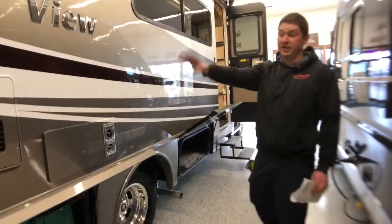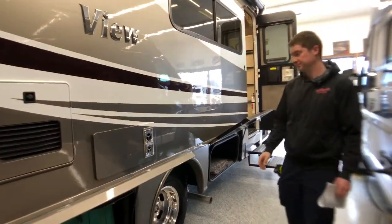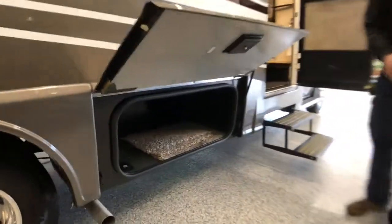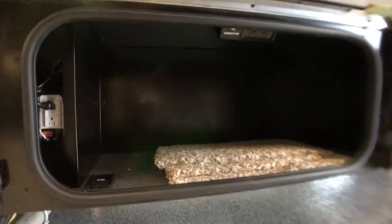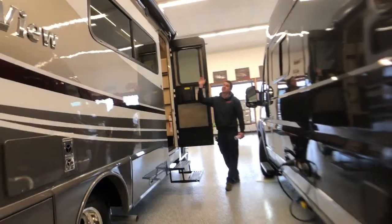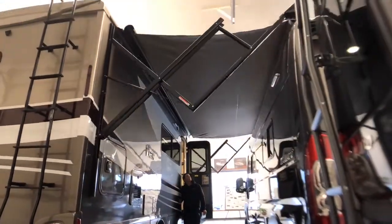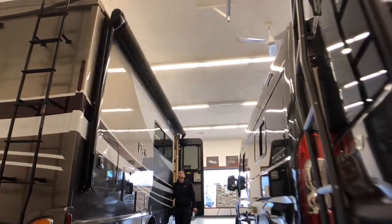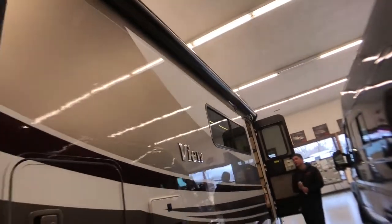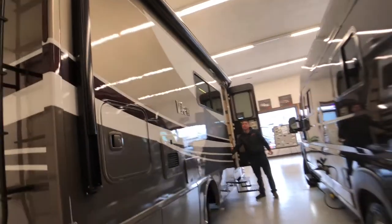Right above us this unit does feature a tankless on-demand water heater. A little bit further down we have another storage compartment which inside towards the top we do have some 110 volt connections and an antenna connection to hook up an outside TV, as well as our 1,000 watt pure sine wave inverter. This side of the coach features a 16 foot full length awning with a metal wrap on the outside, and that actually does come standard with the full body paint option on this View. The switches for that are right inside the door here down low.